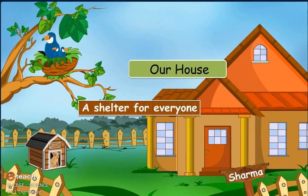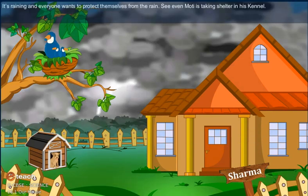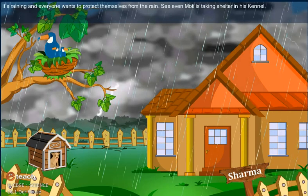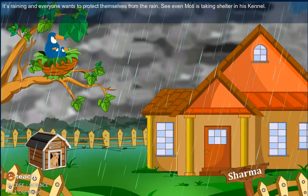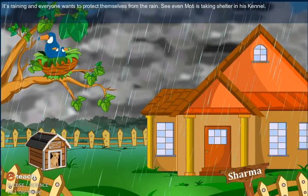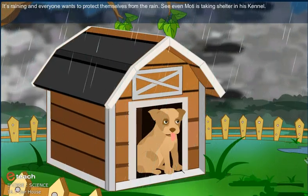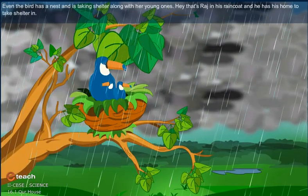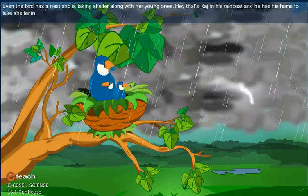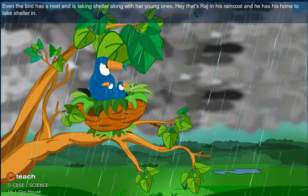Our House - A Shelter for Everyone: Learning About Different Kinds of Homes. It's raining and everyone wants to protect themselves from the rain. See, even Moti is taking shelter in his kennel. Even the bird has a nest and is taking shelter along with her young ones. Hey, that's Raj in his raincoat and he has his home to take shelter in.